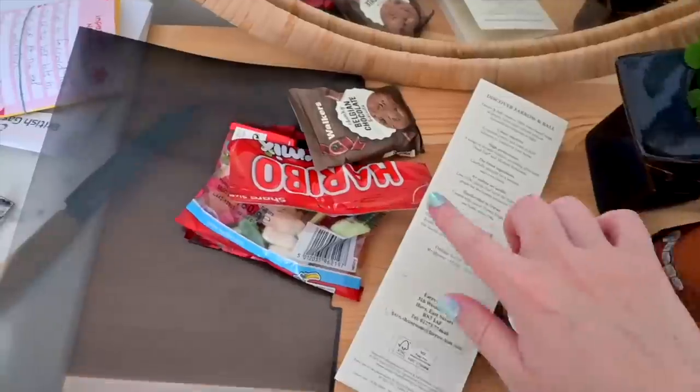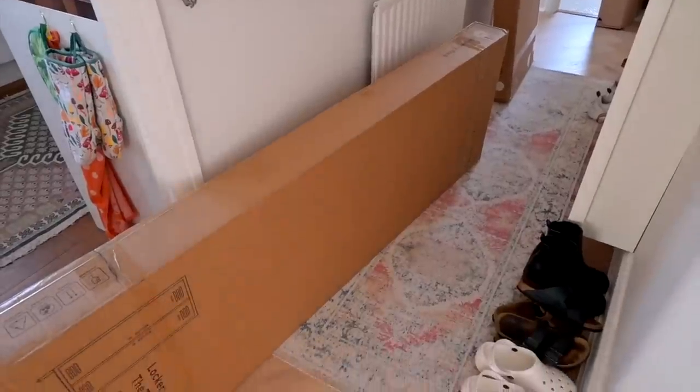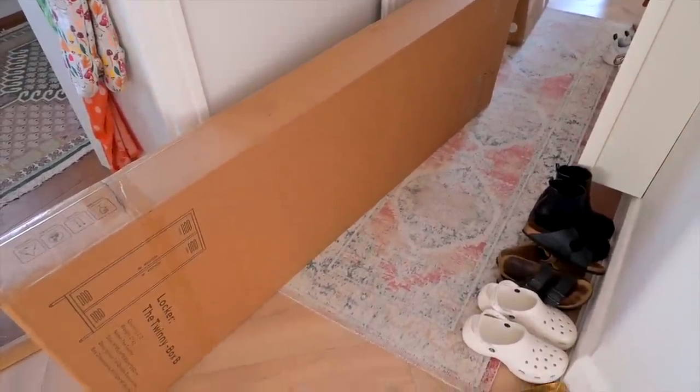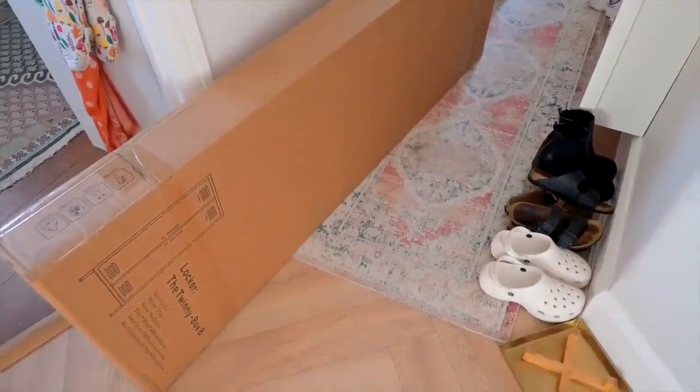We've got dry roasted peanuts, we've got haribo, shortbread, and biscuits. Actually these were from the train — I got the train back to Sheffield to pick Nelly up. Nelly is with me, which I'm so excited about, I miss him so much. The train driver came round and was like, 'Would you like some snacks?' He gave me so many things, but these are kind of left over from that. I am rambling — I have not filmed a YouTube video in a long time. These are the boxes that the lockers come in, so we have got some building to do.